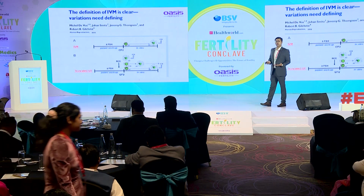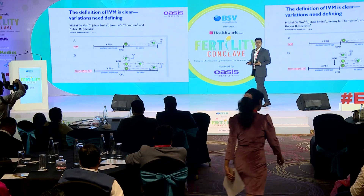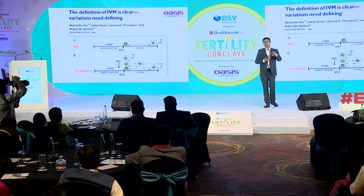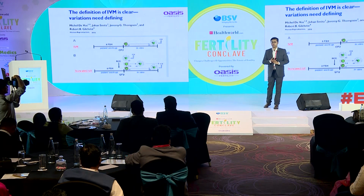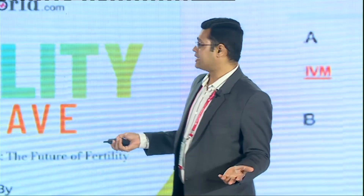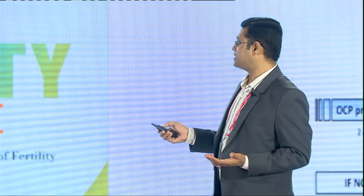In IVM, you do not give an HCG trigger — that's what the new insights say. In the past we did truncated IVM where we gave patients an HCG trigger, but Professor William Ledger and Rob Gilchrist at the University of New South Wales have shown that you should not give an HCG trigger because it cuts off the signaling of cumulus cells to the cytoplasm, which impairs the in vitro maturation process. That's the key difference between truncated IVF/IVM and the newer approach.